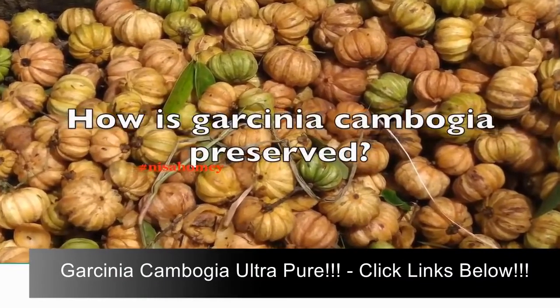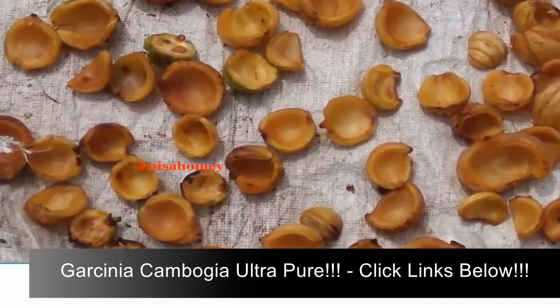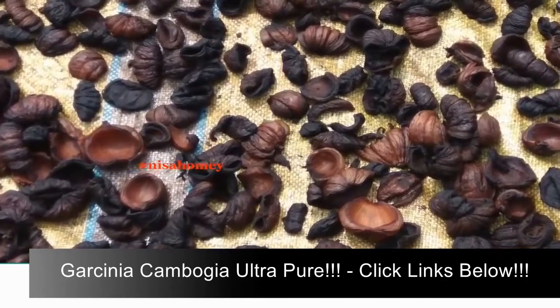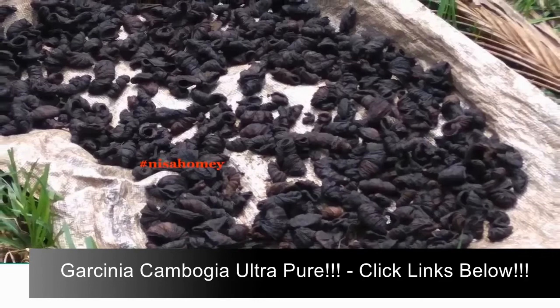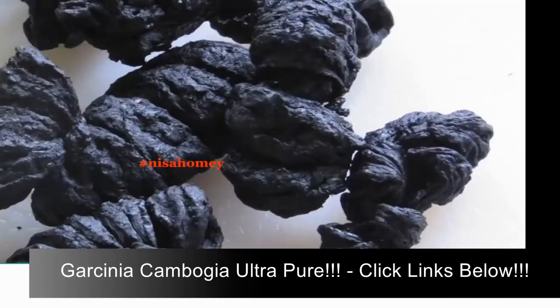Now, how is Garcinia cambogia preserved? The sliced fruits are sun-dried for many days, and you can see that as they get sun-dried they start to change color. Then the fruit is smoked, and finally it will become black in color.